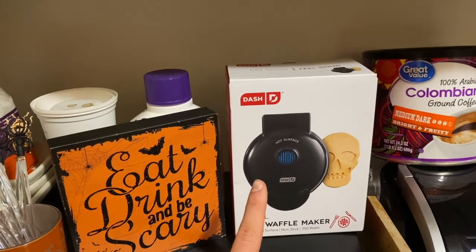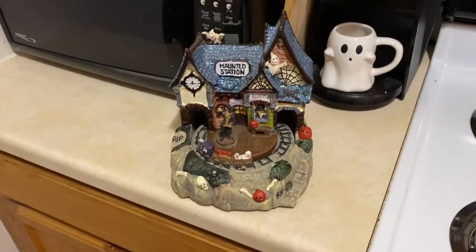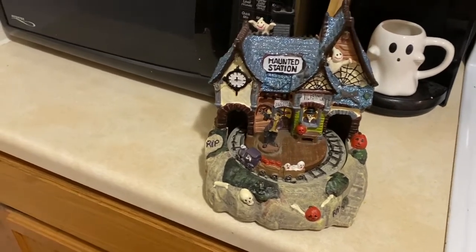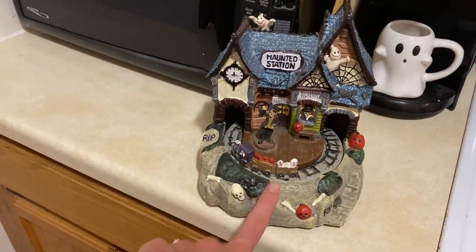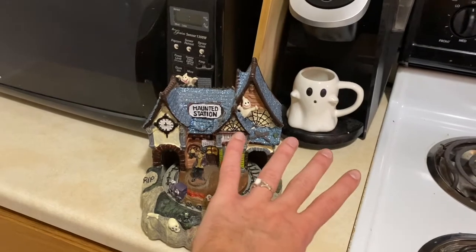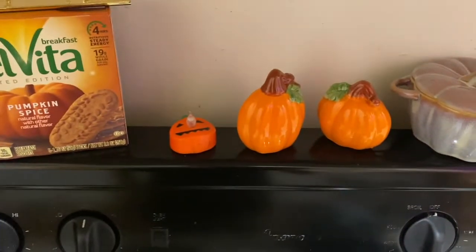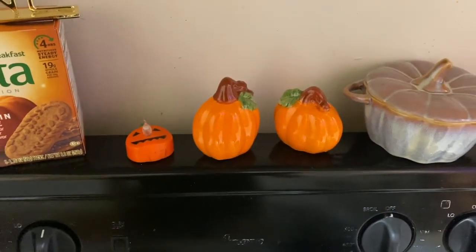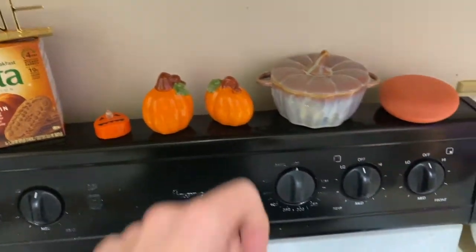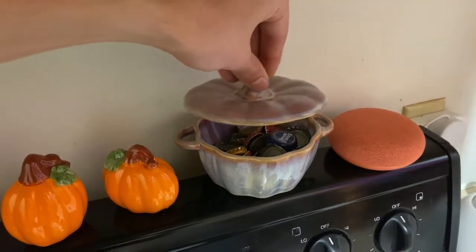That's actually a hint at next week's video. Then we have this - I just got it today, it doesn't have a home yet, but it's like a light-up powered haunted house little station from Goodwill. This ghost is from Target, five bucks - ghosts are my favorite Halloween character. Then we have a Halloween tea light and salt and pepper shakers from the dollar store.